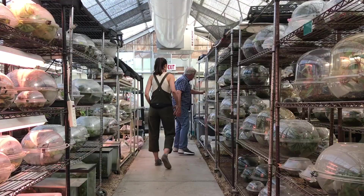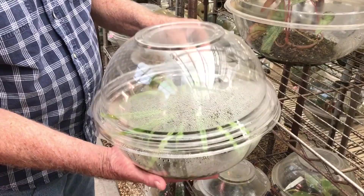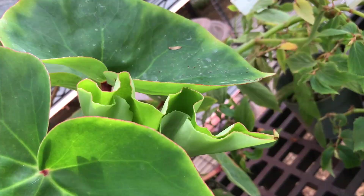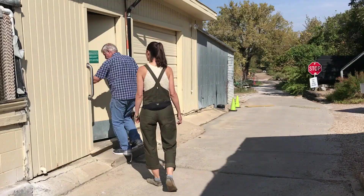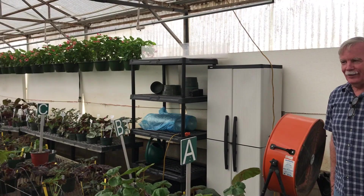What is it about begonias that you truly love? Well, there's a couple of things. First of all, there's the diversity — there's just so many different kinds: a big leaf, a narrow leaf, a hairy leaf, a shiny leaf, a big plant, a spreading plant. Just so much variation in the species, and then when you start getting into the hybrids, it's really very exciting — the big tuberous flowers. And then they're easy to propagate.